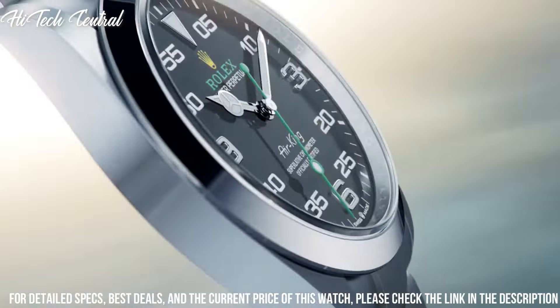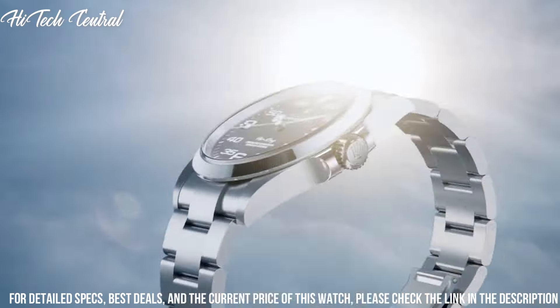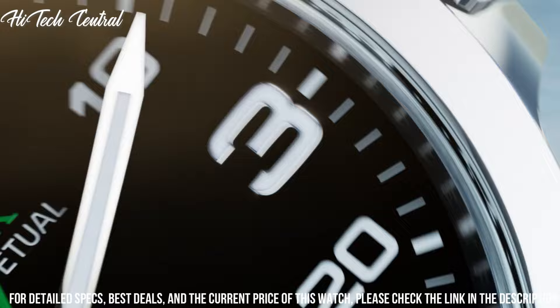Functions: hour, minute, second, chronometer. Luxury watch style. Watch label: Swiss made.